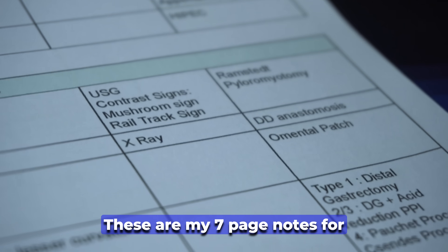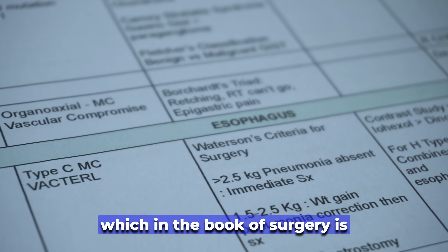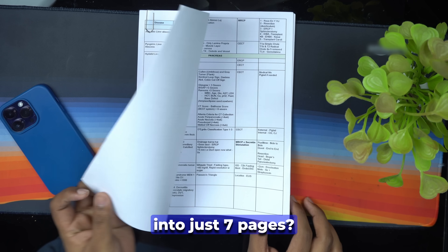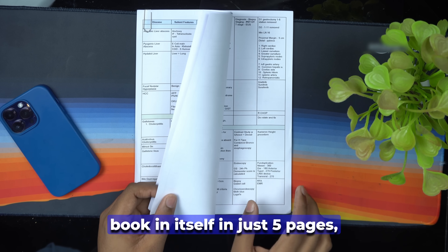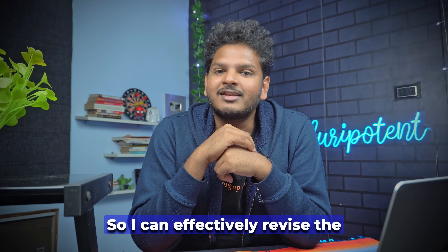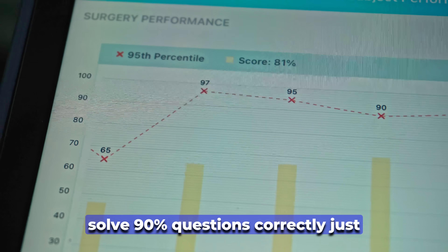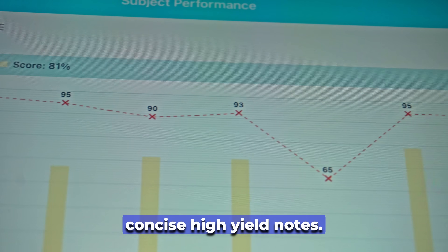These are my 7-page notes for surgery, covering a topic called the gastrointestinal tract, which in the surgery textbook is around 350 to 400 pages long. I also compressed urology into just 5 pages, trauma into 3 pages, and breast into just 2 pages. So I can effectively revise the entire surgery section in less than 25 pages, and I can guarantee solving 90% of questions correctly using these concise, high-yield notes.